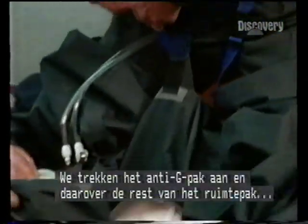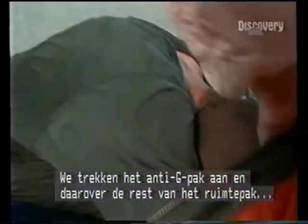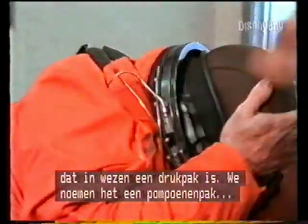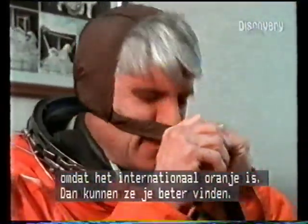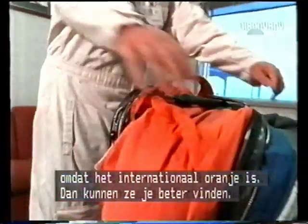We pull on an anti-G suit, and then over that comes the rest of the space suit, which is a pressure suit, essentially. We call it the pumpkin suit — it's orange, international orange for rescue, so they can find you if you ever had to bail out.